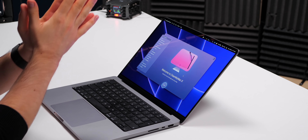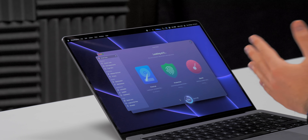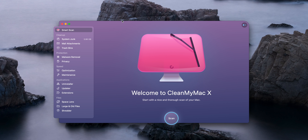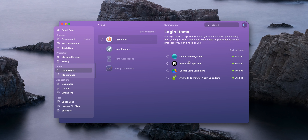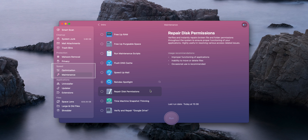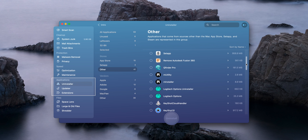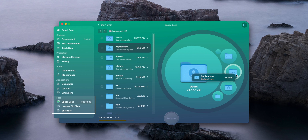This is CleanMyMac X, the sponsor for this video, and it's a tool I've been using for the past nine years to keep my Mac running fast. The Smart Scan feature runs a number of tasks to speed up your system with the press of a button. In the Cleanup panel, you can clear up junk files from apps and get over 6GB back. The Protection panel lets you scan for malware and disable individual privacy settings per app. The Speed panel allows you to disable login items, run maintenance scripts, re-index Spotlight, and repair disk permissions. The Applications panel lets you fully uninstall apps by removing every trace of them, even those not from the App Store. The Files panel's Space Lens gives a bird's eye view of your biggest files to quickly clear up space. Check out CleanMyMac X using the link below.